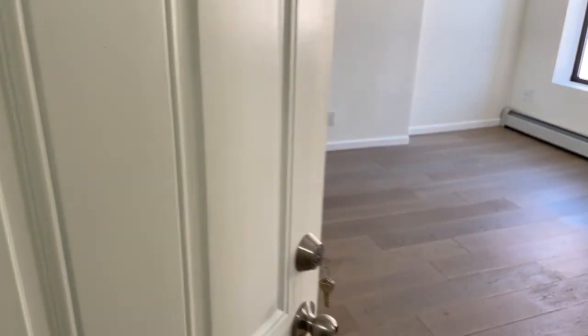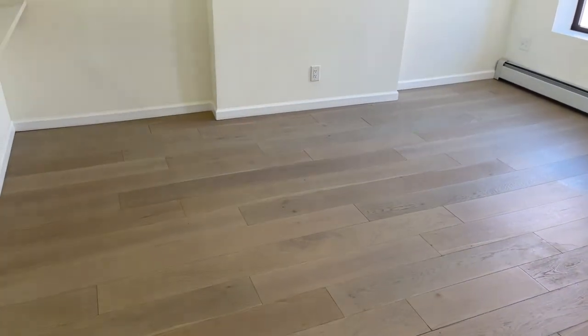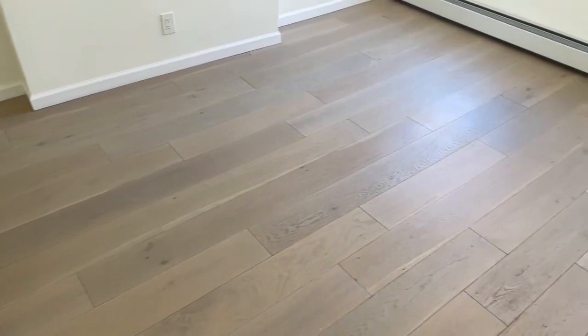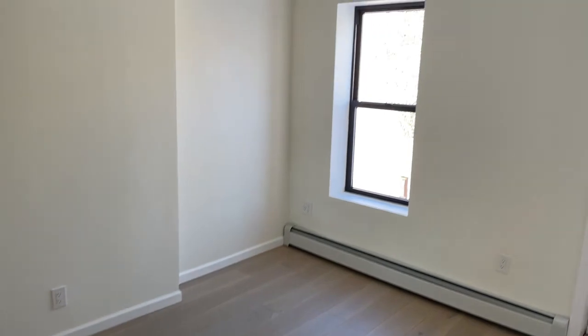Welcome to 119 Marcus Garvey, Unit 3. As you enter the living space, you're greeted by hardwood floors and plenty of natural light.